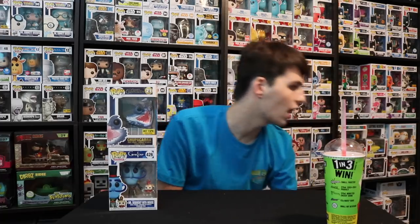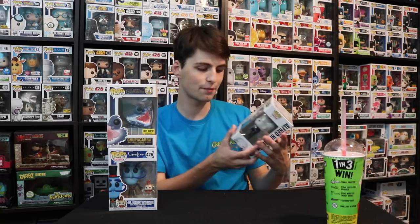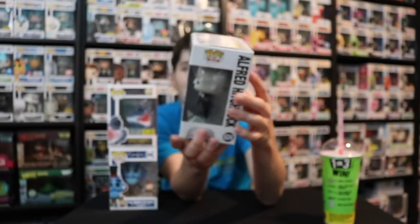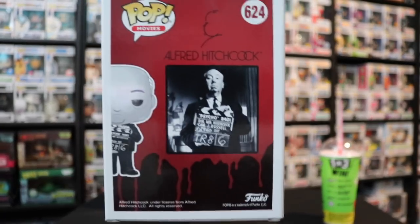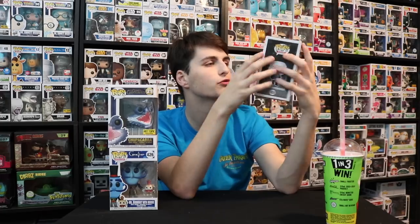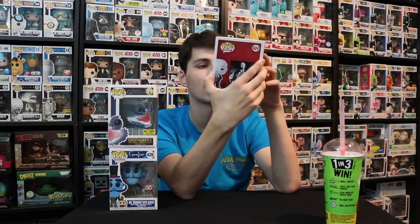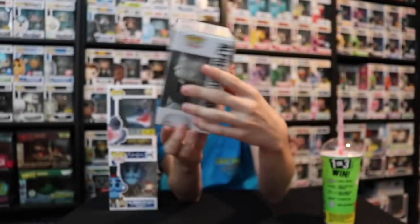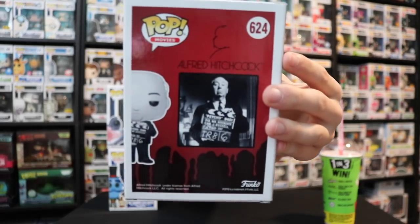After Hot Topic, I went to EB Games and picked up the Alfred Hitchcock pop. What I really like is that he's got the clapboard from Psycho. On the back they show the actual photo reference - it's done in black and white just like the original Alfred Hitchcock photo. They even replicated the exact writing on the clapboard, which is a really cool detail.